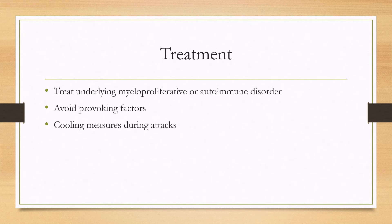For treatment, you'll want to treat the underlying myeloproliferative or autoimmune disorder. Also avoid provoking factors such as hot environments and exercise, while maintaining a normal lifestyle. When attacks happen, cooling measures can be implemented, such as submerging the hands or feet in cold water.